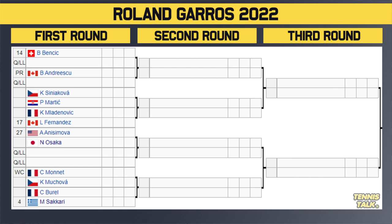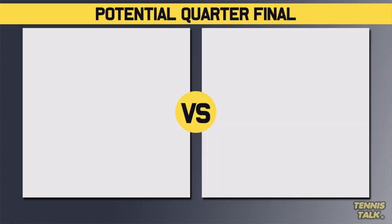Osaka is obviously a Grand Slam champion, so you've got to keep an eye on her. Fernandez can be handy on clay as well, and Mukova too. There's a lot going on — this is a very tough section. And of course, this section of the draw will take on the Jabor section.